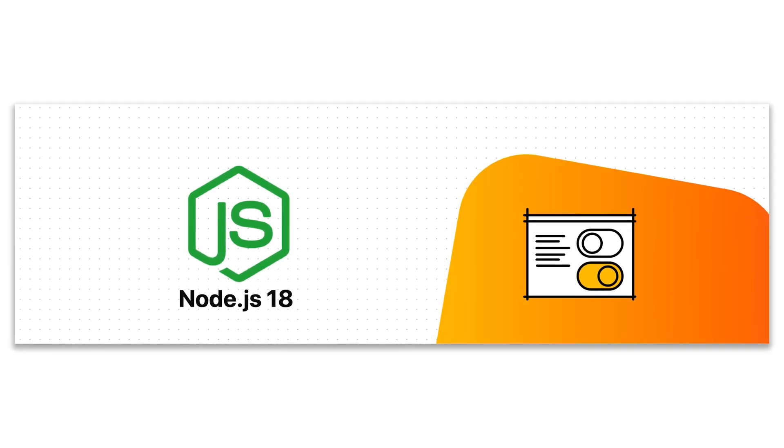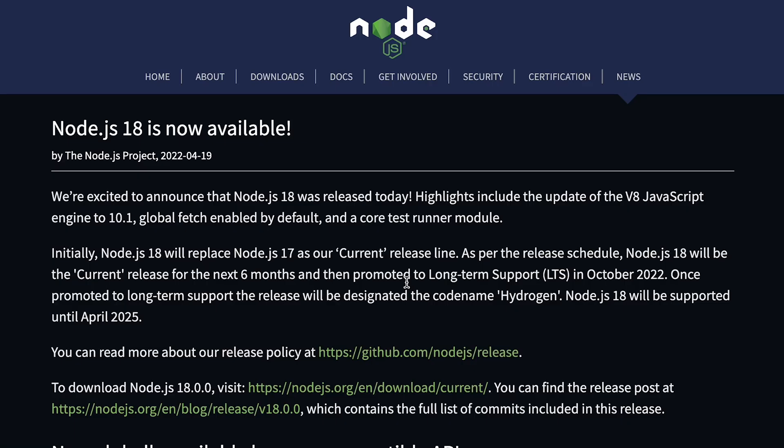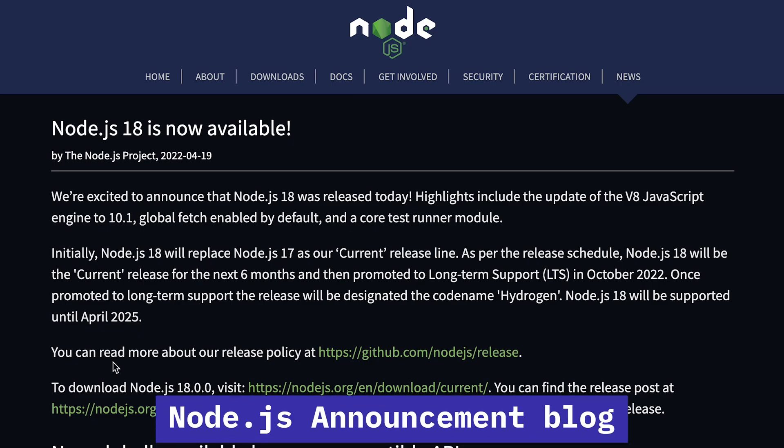Node.js 18 is now available. Node.js has been working hard on increasing features, competing with Deno as well, and that has led to Node introducing a lot of interesting things. Node.js 18 is no short of that, so let's take a look at this announcement blog and see what's new.